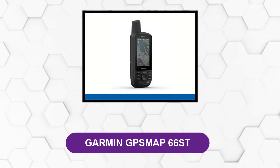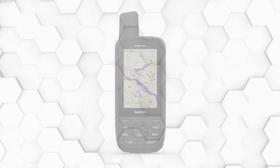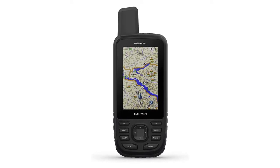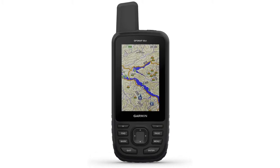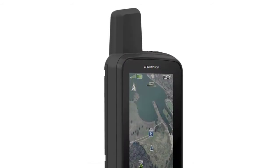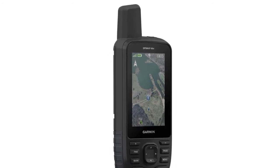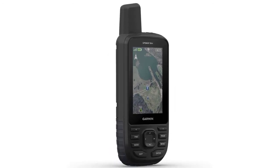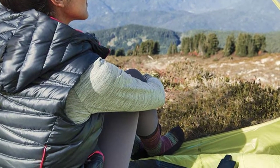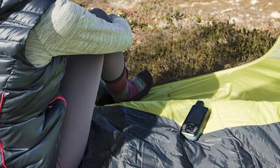At number 5, Garmin GPSMAP 66st. This is a high-quality handheld GPS with excellent features. Specifically, the large 3-inch sunlight-readable color display enables a clear and easy-to-view screen no matter the weather conditions. You don't have to move the handheld GPS to a certain angle to view the screen when it's bright outside. The high-resolution display promises to keep you safe and secure even in a foreign location, thanks to direct-to-device downloads of Birdseye satellite imagery.